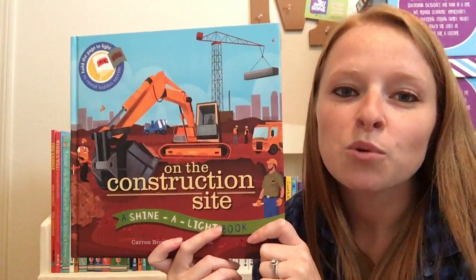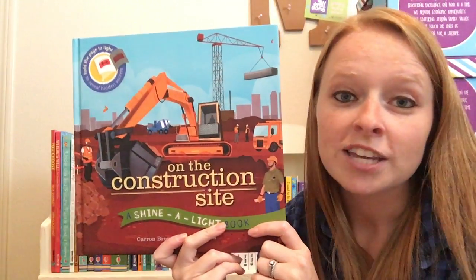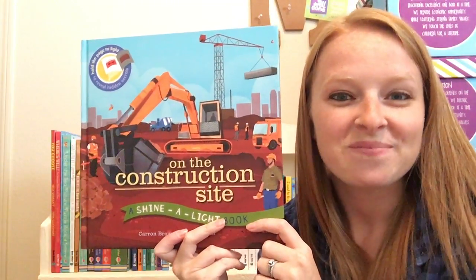These are super fun. There are tons more in the collection and you can check them all out at my website usbornebookbattalion.com. Thanks for watching.